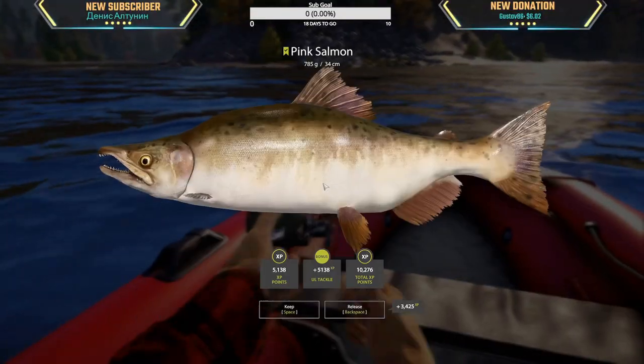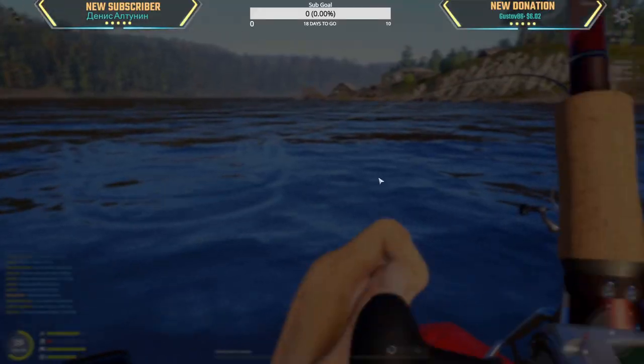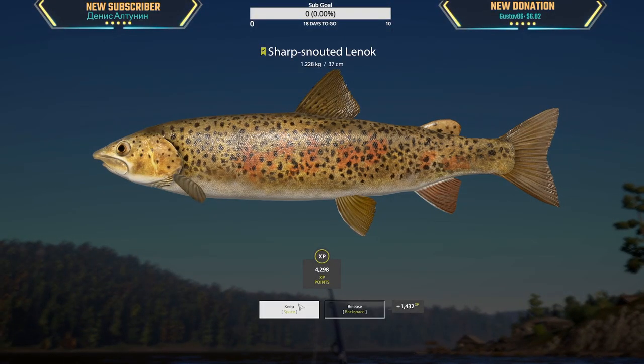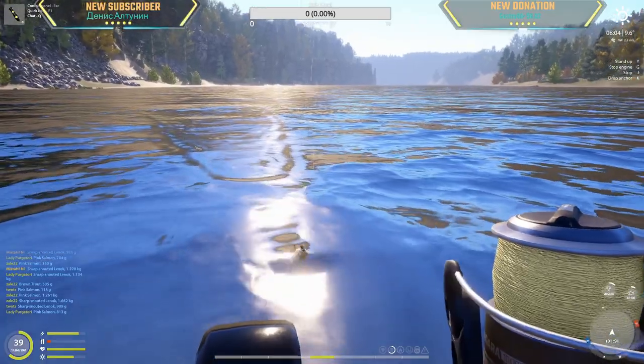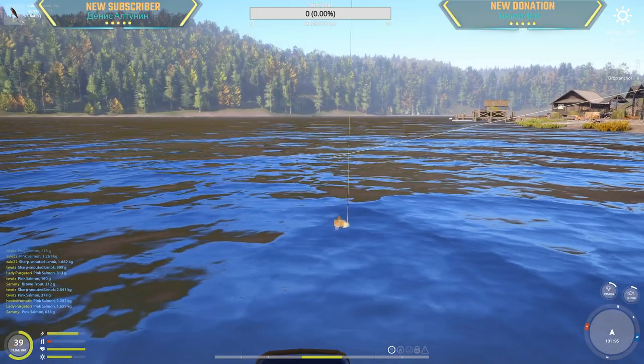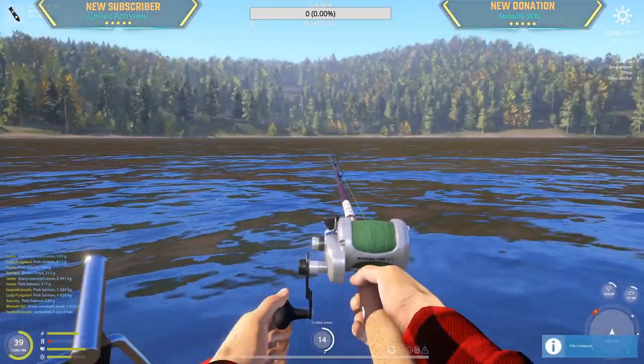Another pink, 785 gram. Sharpie again — 1.2. What is this? Pink, another pink — look at this, insane! 1.4. This is fire right here.